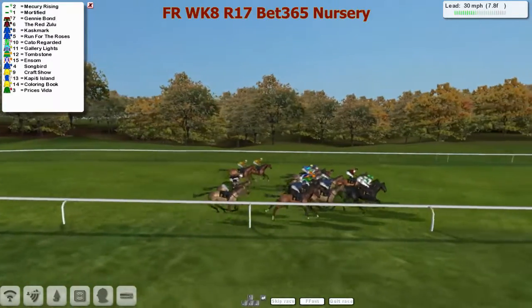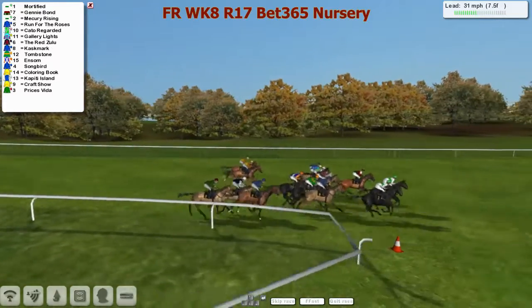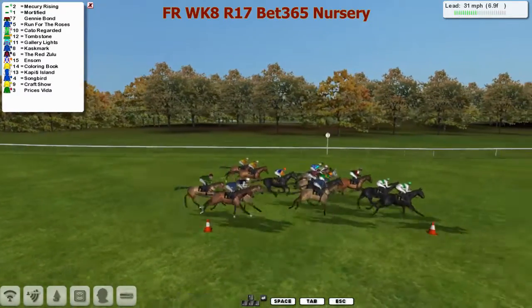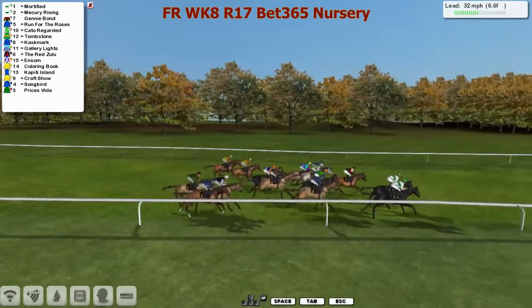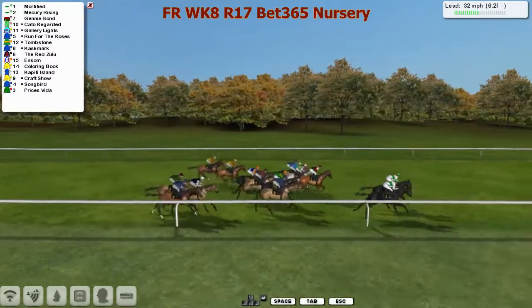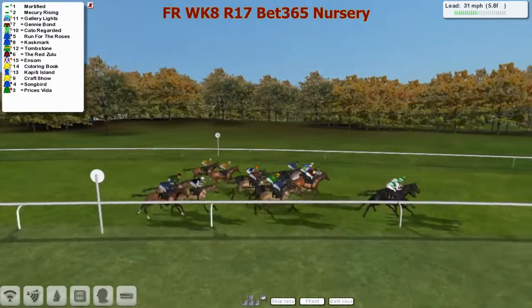Mercury Rising and Mortified - Paul Rose's stablemates - one and two, they share the lead with each other. Genie Bond further back, then Cat Are Regarded, Cask Mark, Gallery Lights, The Red Zulu in the yellow. That's Coloring Book still towards the outside, Craft Show, Songbird, and Prices V at the back of the field. Six furlongs left to go.